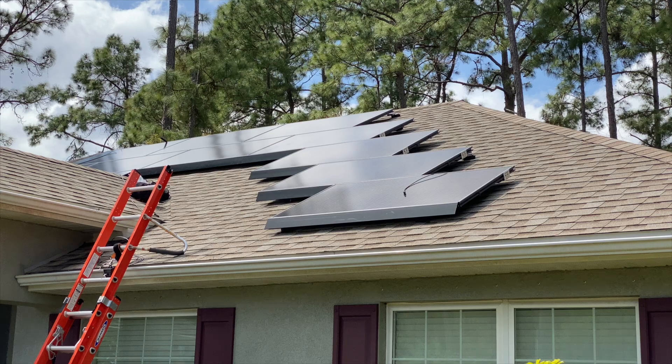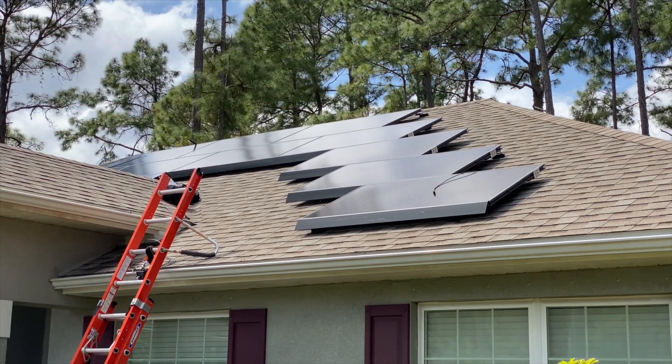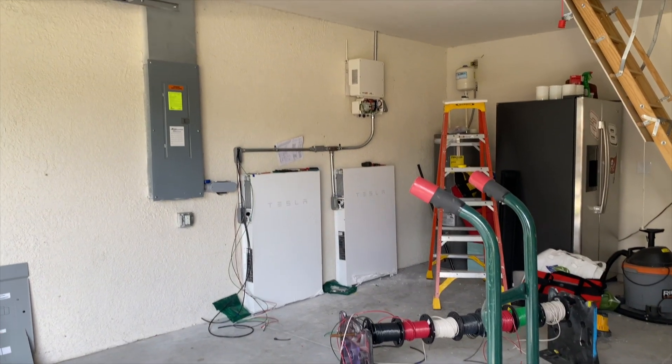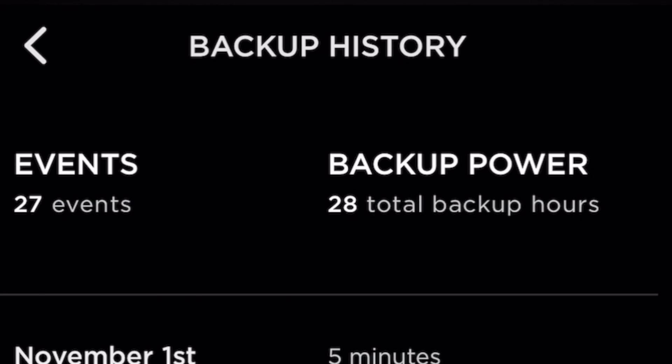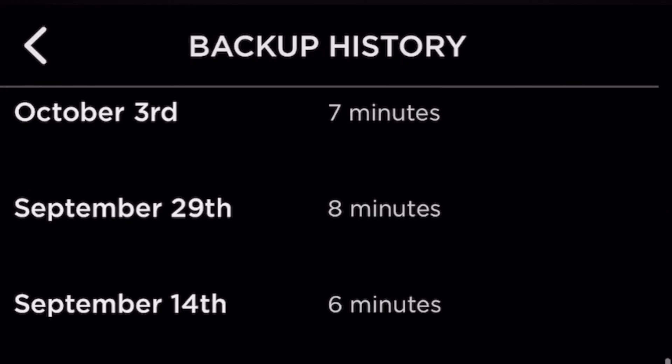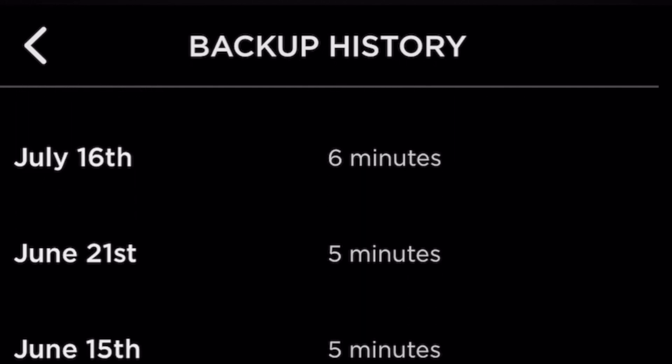I've had my Tesla Solar and Powerwall system for a few months now and it has worked perfectly. Anytime I've had a power outage, I really didn't notice until I checked my app and I could see my backup history there. But all of these outages were really just for a few minutes. I did test it on purpose for an extended period of time.